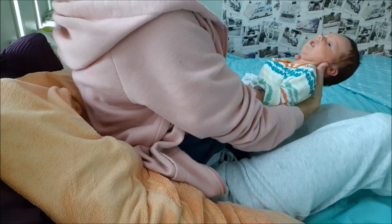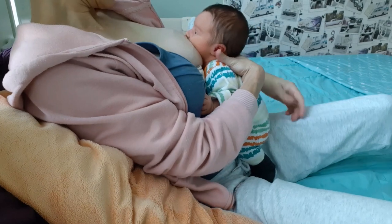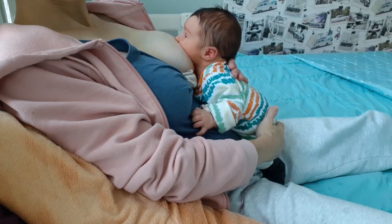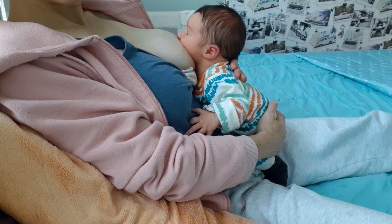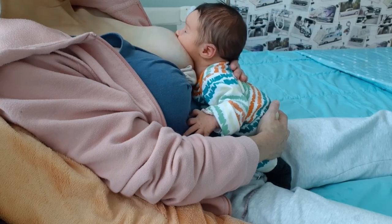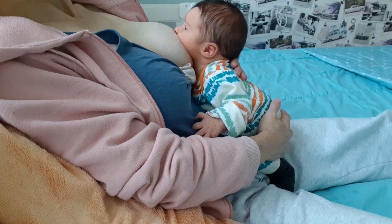In the upright or koala hold, your baby sits straddling your thigh or on your hip with his spine and head upright as he feeds. You can do this hold with a newborn if you give your baby plenty of support, and it's also a convenient way to feed an older baby who can sit unassisted. The upright or koala hold is often the most comfortable breastfeeding position for babies who suffer from reflux or ear infections, and it can also work well with babies who have a tongue tie or low muscle tone. The koala hold encourages babies to open their mouth wide and, as gravity pulls them into the mother's body, they often achieve a deeper latch.